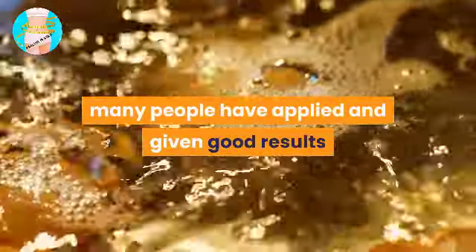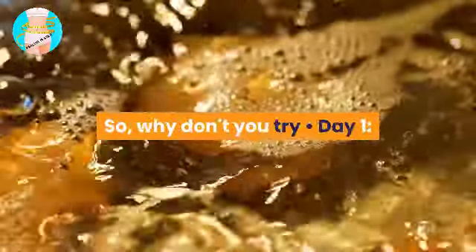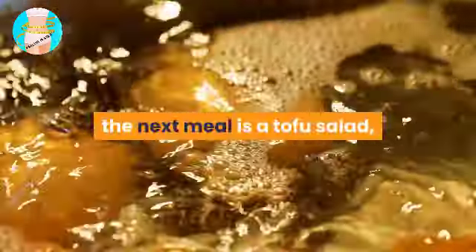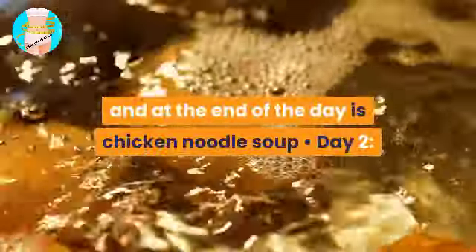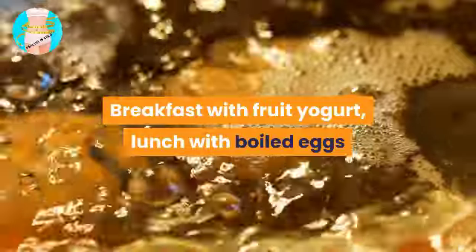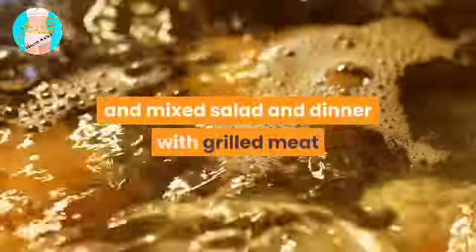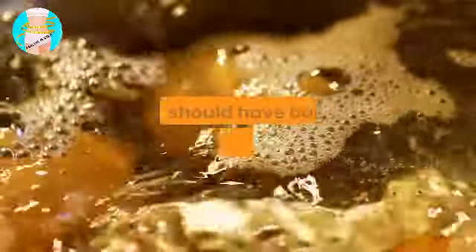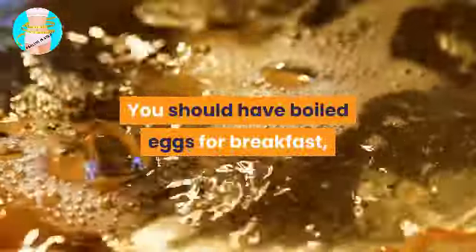Here is a 7-day Eat Clean menu that many people have applied with good results. Day 1: banana smoothie for breakfast, tofu salad for lunch, and chicken noodle soup for dinner. Day 2: oat porridge for breakfast, bean salad for lunch, and mixed vegetables for dinner. Day 3: fruit yogurt for breakfast, boiled eggs and mixed salad for lunch, and grilled meat with boiled vegetables for dinner.